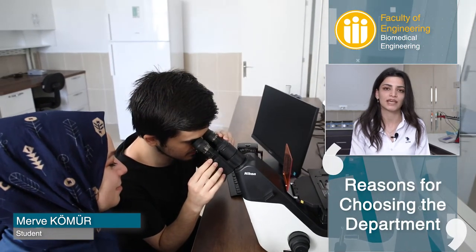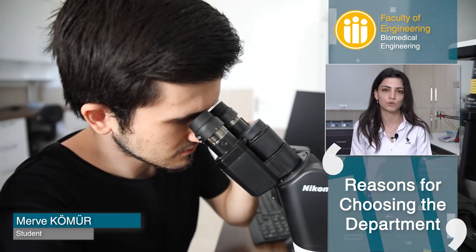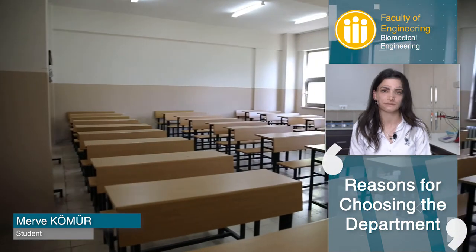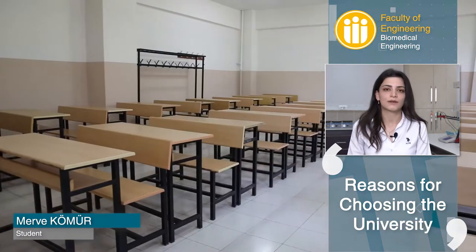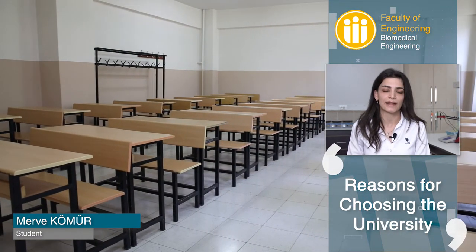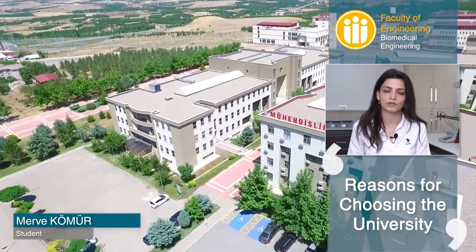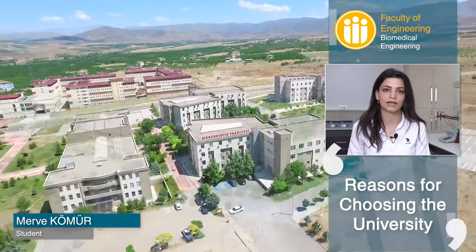The reason I chose this department was because it is a place where Engineering and Medicine work together. I chose this university because I thought I could get a better education, having researched during the preference period, visited the university, and also researched the academic staff.